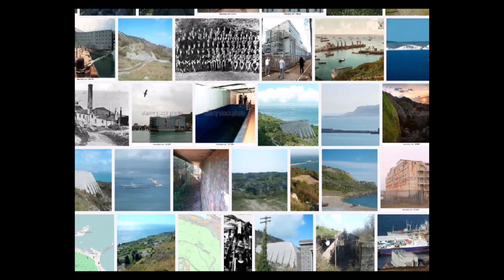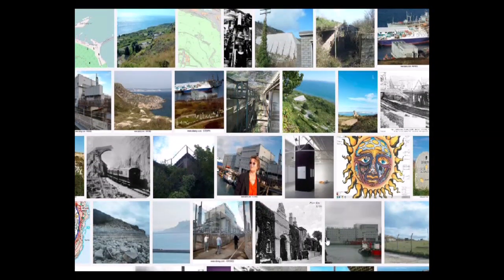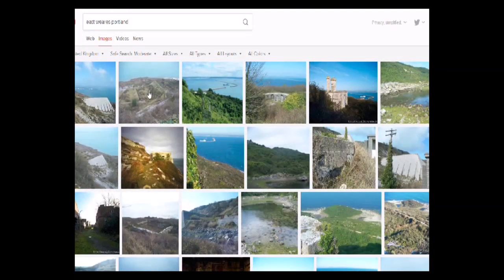I'm going to do more on Portland because it is a fascinating place, and I do think that maybe it was a star fort.